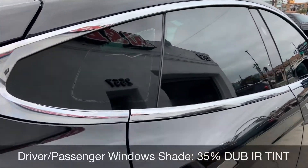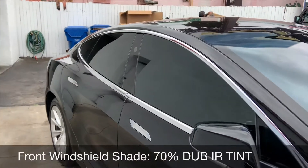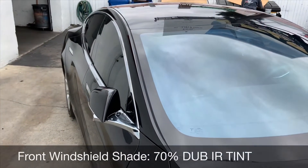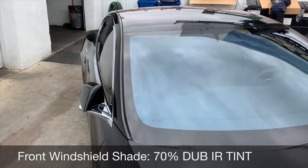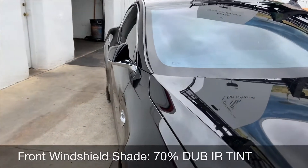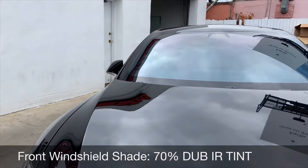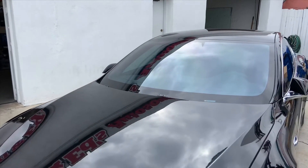The DUB IR tint also includes UV and heat protection. DUB IR ceramic tint is your best quality material to block out the most heat and perform the best, especially on EV cars. The more you use the AC, the more drive power it takes up, so the less you need the AC and the cooler you keep your cabin, the better it will feel and the longer range you will have.